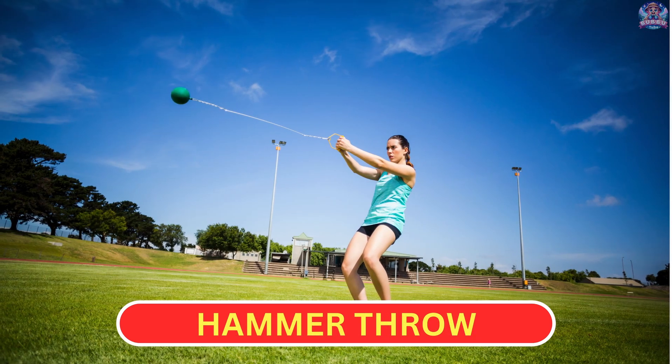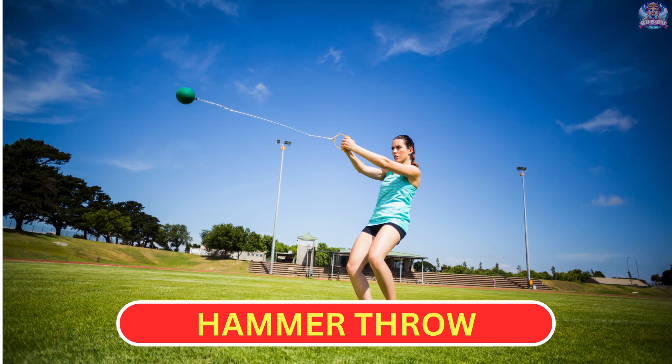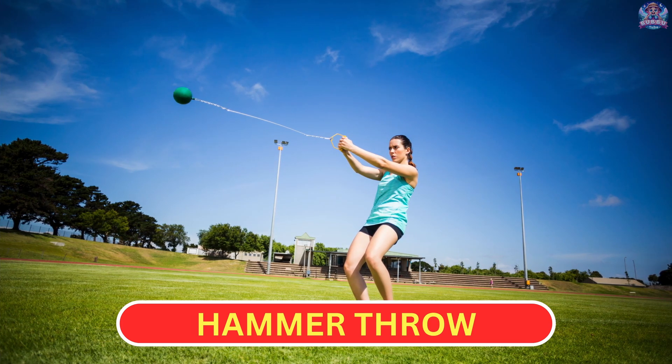Hammer Throw. In the hammer throw, athletes spin and throw a heavy ball attached to a long handle, called a hammer, as far as they can across a field.